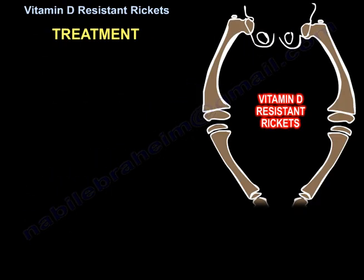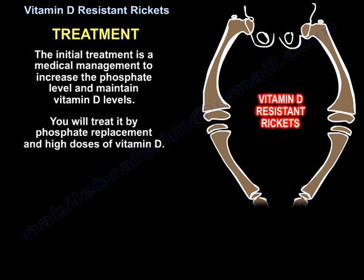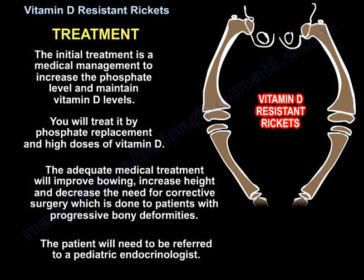The initial treatment is medical management to increase phosphate levels and maintain vitamin D levels. Treatment includes phosphate replacement and high doses of vitamin D. Adequate medical treatment will improve bowing, increase height, and decrease the need for corrective surgery, which is reserved for patients with progressive bony deformities. The patient will need referral to a pediatric endocrinologist.